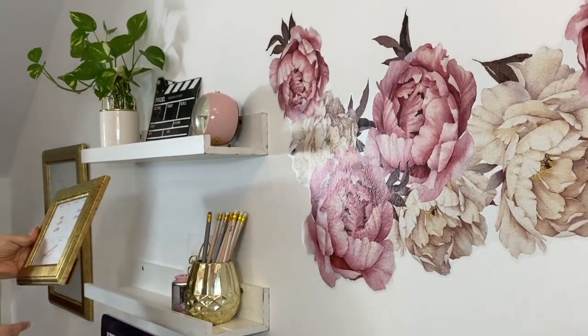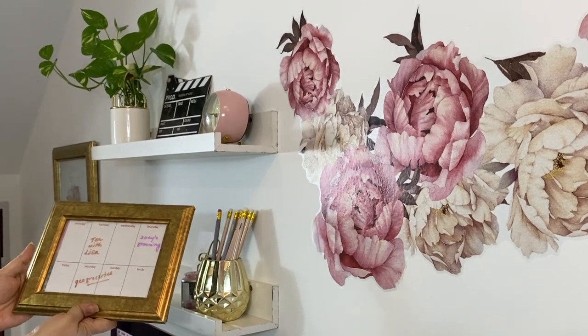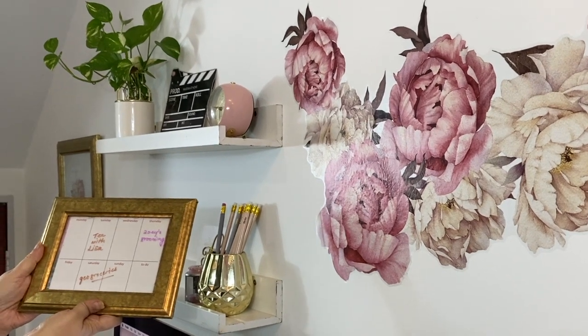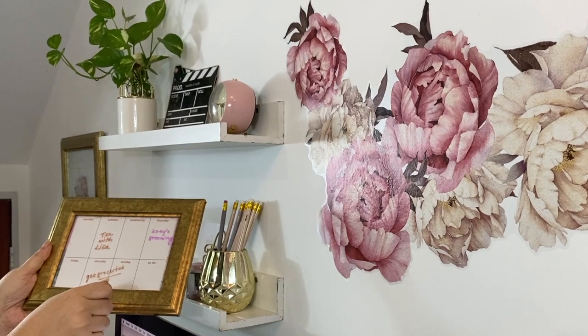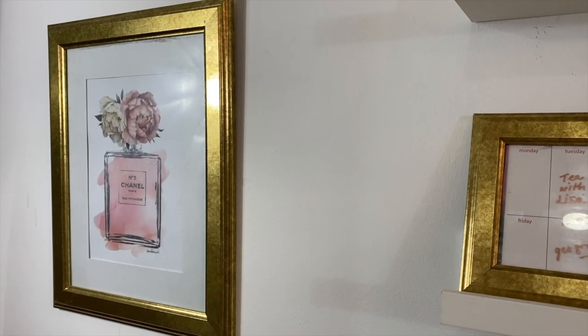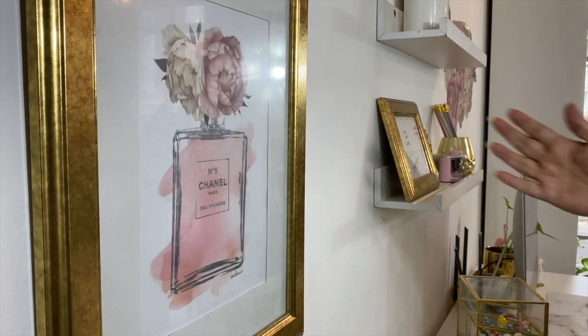This is an IKEA frame and I have used it to frame a weekly to-do list. I find it very convenient to write quick notes on the glass with a Sharpie and then just wipe it off when I'm done, so I can use this week after week to help me stay on track with my appointments. On this empty wall I have added the same frame in a larger size — this is just a print from the internet that struck me as perfect for this space.